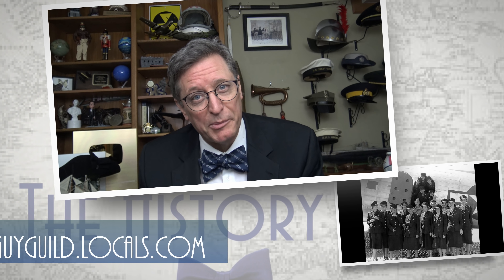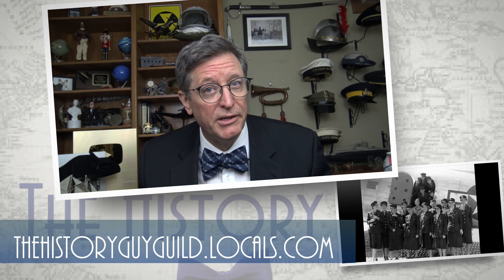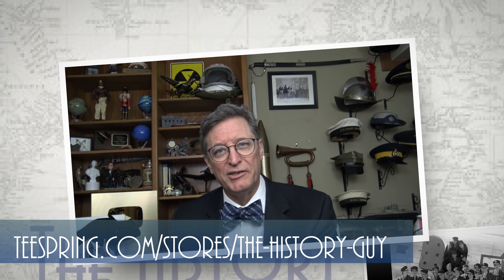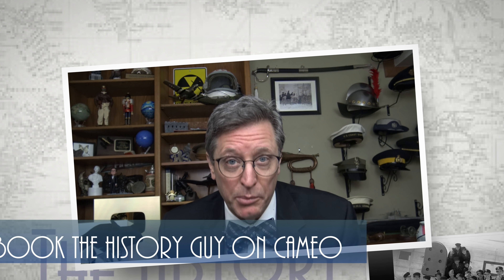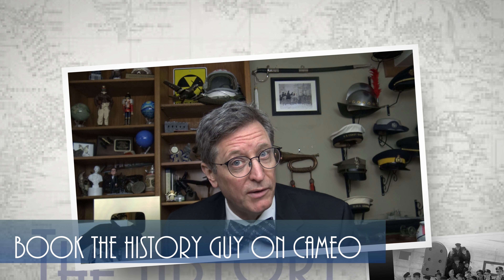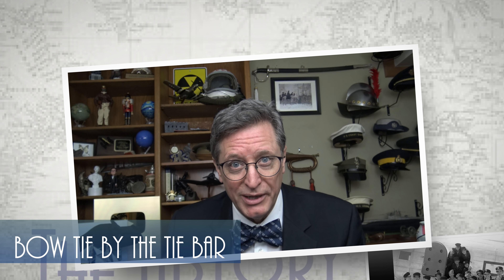I hope you enjoyed this episode of the History Guy. Check out our community on thehistoryguyguild.locals.com, our web page at thehistoryguy.com, and our merchandise at teespring.com, or book a special message from the History Guy on Cameo. And if you'd like more episodes on Forgotten History, all you have to do is subscribe.